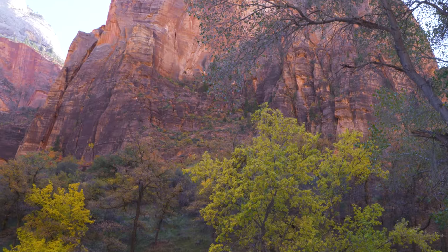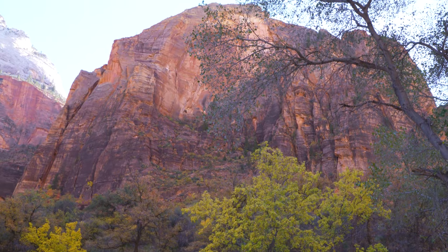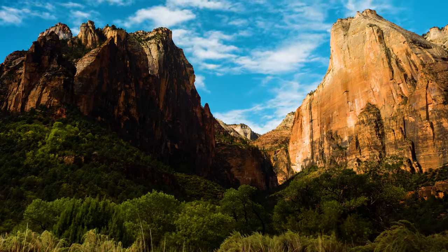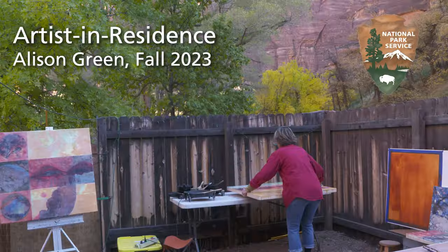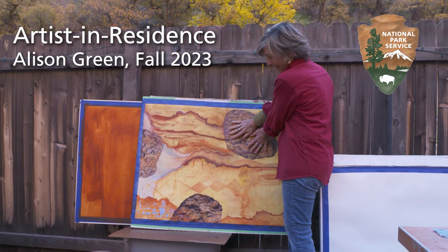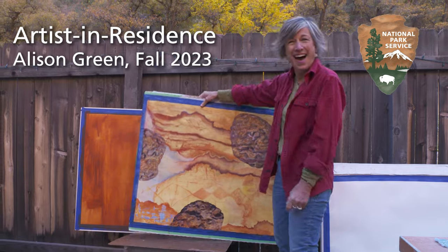There's just such an energy here, such a powerful energy, and to me it feels like there's an equal balance of feminine energy and masculine energy. Hi, I'm Alison Green. I'm the artist in residence in Zion National Park from October to November, and it's just been amazing.